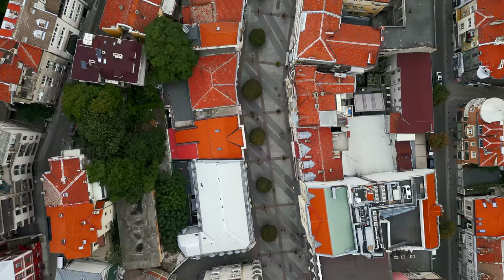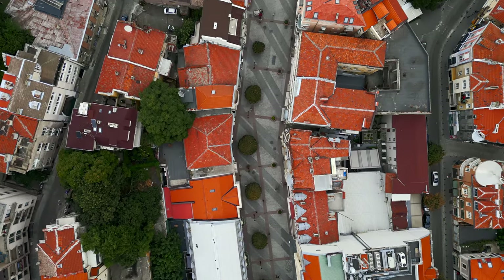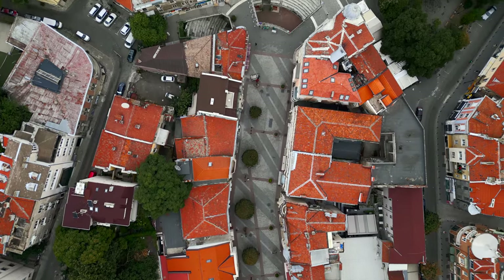The street we are walking on right now is like the newer part of Plovdiv. And up this hill, where the ancient theater is, is the Old Town, and here is the newer town. So here you also got plenty of cafes and restaurants.